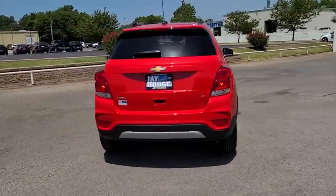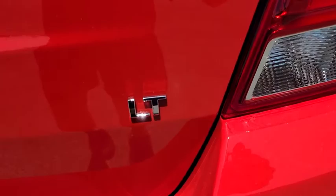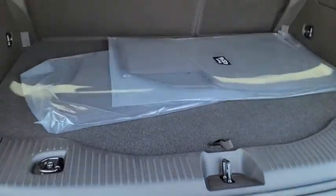Here are some of this vehicle's great options: steering wheel audio controls, anti-lock braking system, remote engine start, traction control, stability control, keyless entry, backup camera, and Bluetooth.